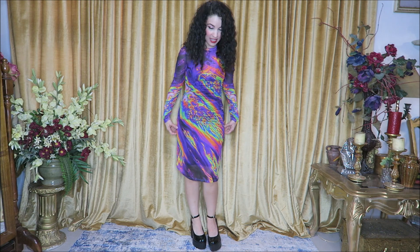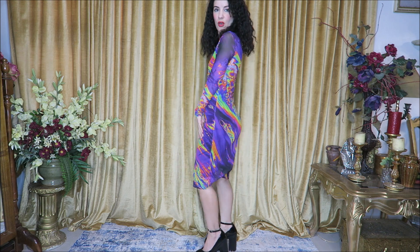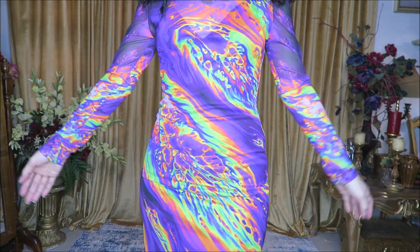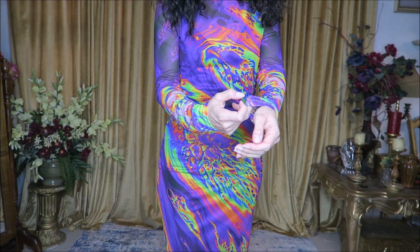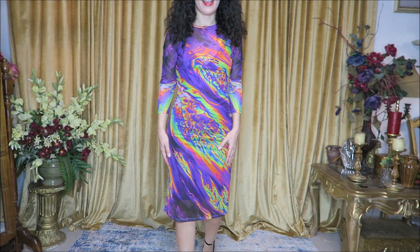What a fun print! It's so stretchy and comfortable, fits really nicely. I'm going to come closer so you can see this really fun print. There's a lot of nice stretch here — really, really comfortable dress. All of these items are just so fun and colorful.